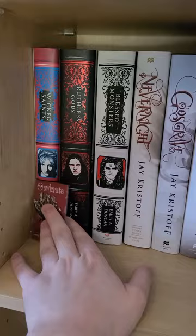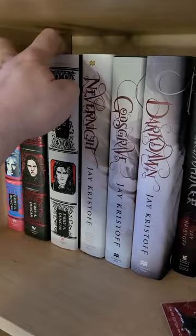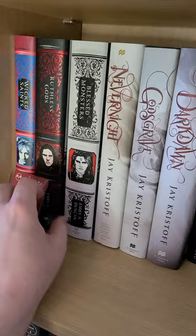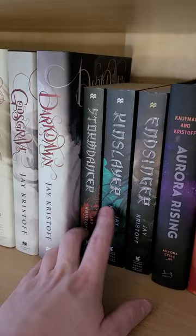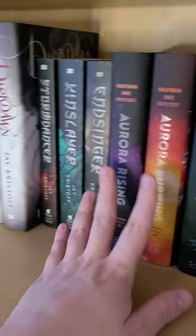Moving down to this shelf, we have the Something Dark and Holy trilogy by Emily A. Duncan — these covers are just gorgeous. We have Wicked Saints, Ruthless Gods, and Blessed Monsters, and there's an Owlcrate pin that came with this exclusive hardcover. Then we have the Nevernight Chronicles by Jay Kristoff — I'll pull out Nevernight — and right next to it we have Godsgrave and Darkdawn.